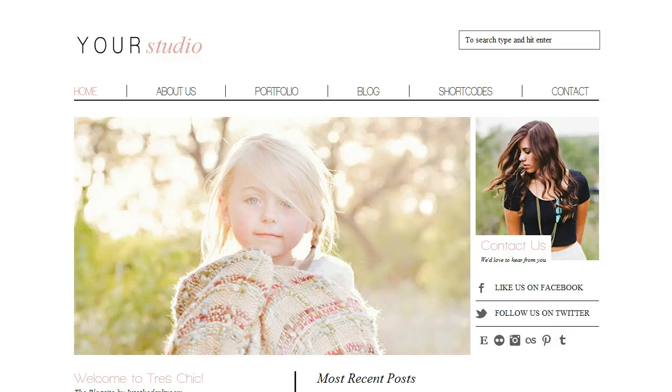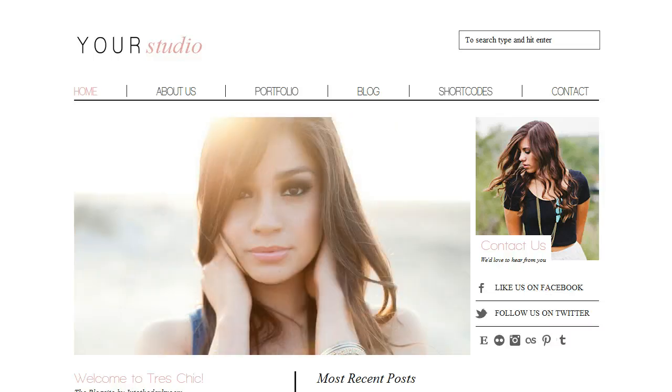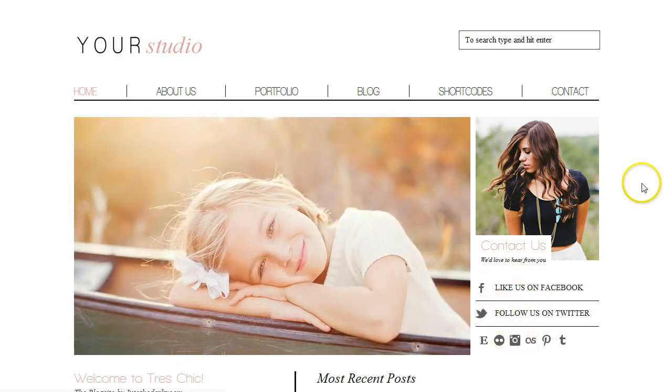I'm going to take you through some of the features of this blog site. First of all, this home page is a really great layout — it comes with really large images here that scroll through, so you can put some really big images there. You have this link here for your contact and all your social media buttons right there.